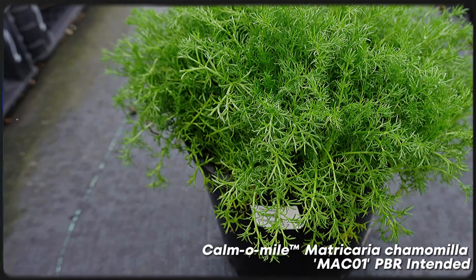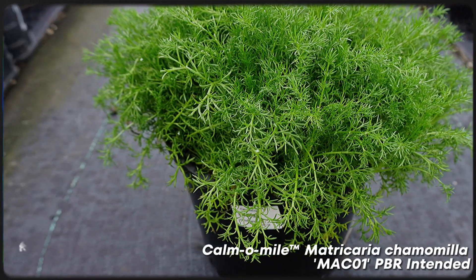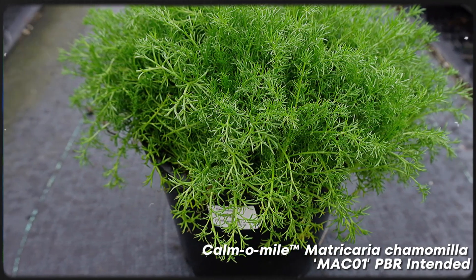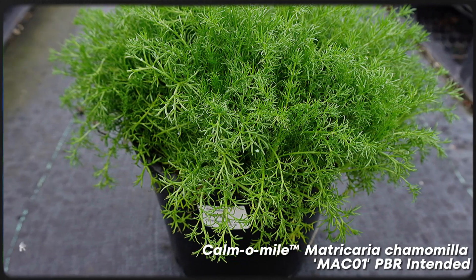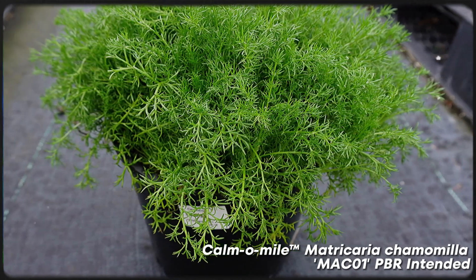Chamomile is another alternative well-suited for turfed areas. It's highly aromatic, which adds an additional sensory dimension to your garden. This low-growing perennial forms a dense, mat-like ground cover that helps suppress weeds and reduce soil erosion. The care requirements are very small — it does well in full sun or partial shade, needs occasional watering during dry periods, and prefers well-drained soil.